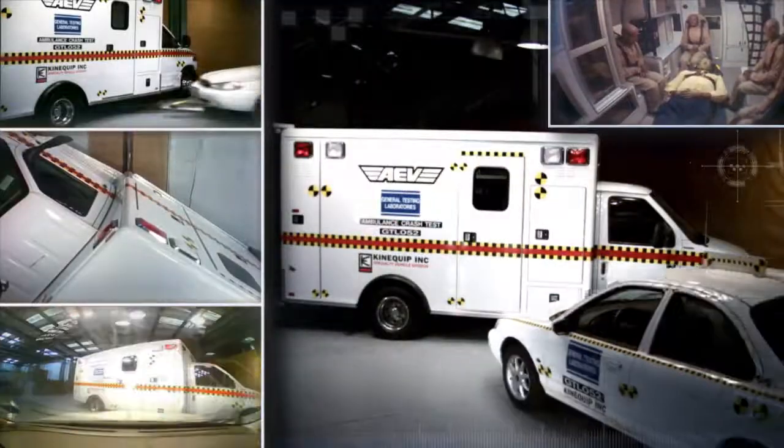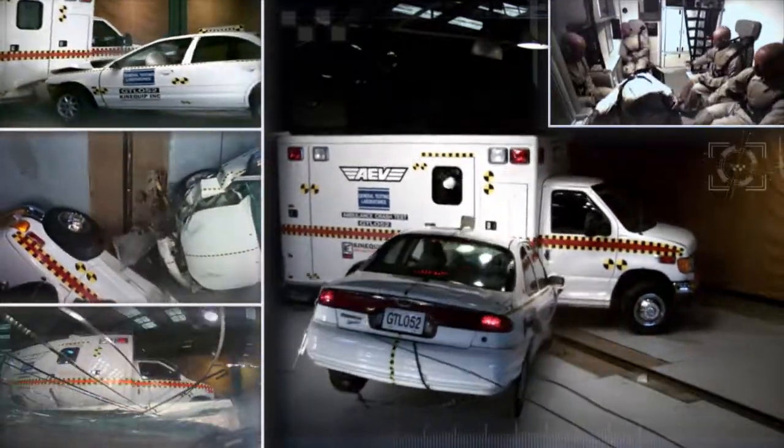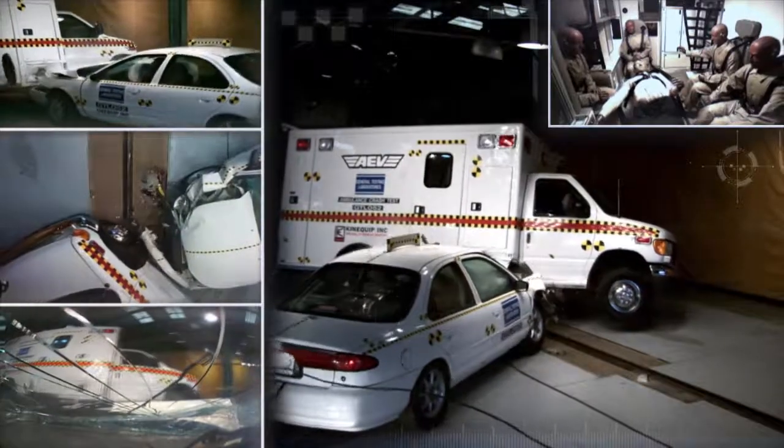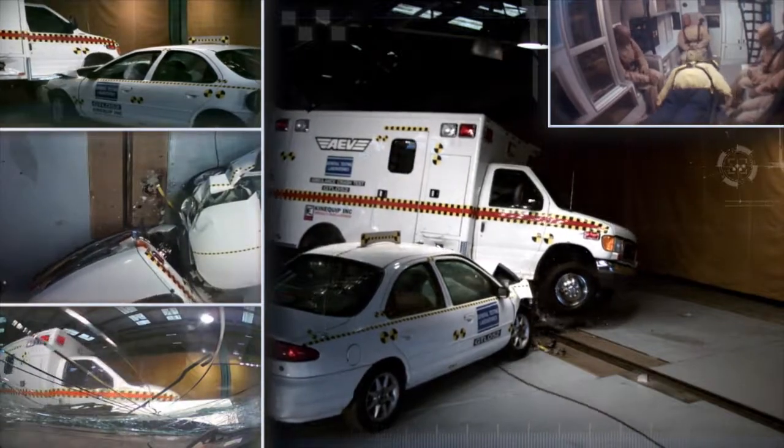First, the white four-door sedan slams into our ambulance near the curbside access door. The impact is violent, almost flipping the ambulance while pushing it back over 10 feet. The front of the sedan literally disintegrates.